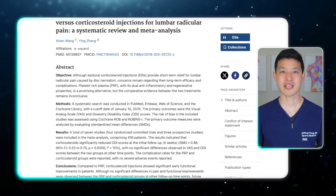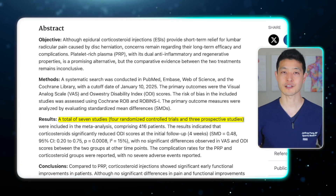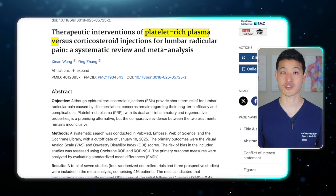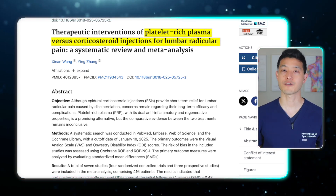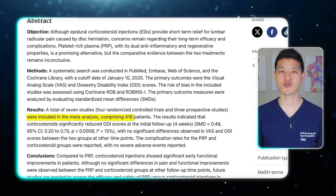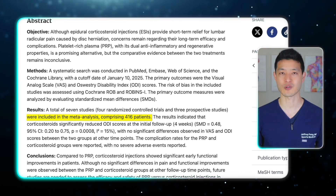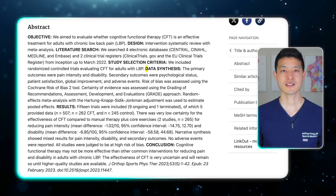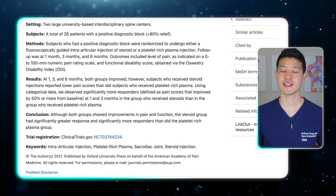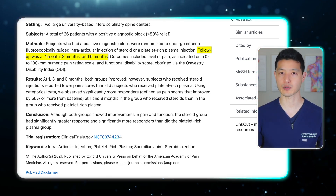That's exactly what this new meta-analysis set out to investigate. They pooled data from seven studies, including five randomized control trials and two prospective studies, and compared PRP injections to corticosteroid injections for lumbar radiculopathy. In total, the analysis included over 400 patients with MRI-confirmed nerve root compression from conditions like disc herniation or spinal stenosis. The researchers looked at two primary outcomes — pain intensity and functional disability — tracked at four weeks, three months, and six months post-treatment.